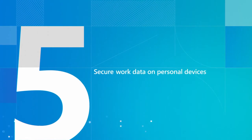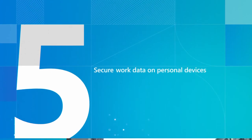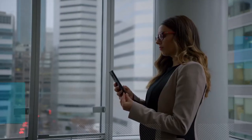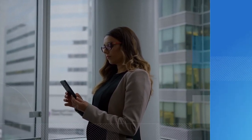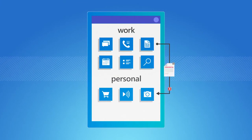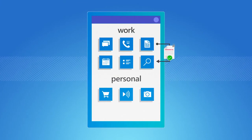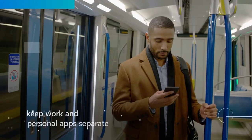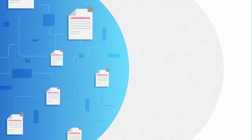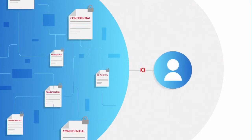Secure your work data on personal devices. As employees use personal phones or tablets to access work data, Microsoft 365 Business Premium can prevent confidential work files from being saved into unsecure personal locations. Mobile app protection policies help keep work and personal apps separate and also allow work data to be wiped remotely if an employee moves on.